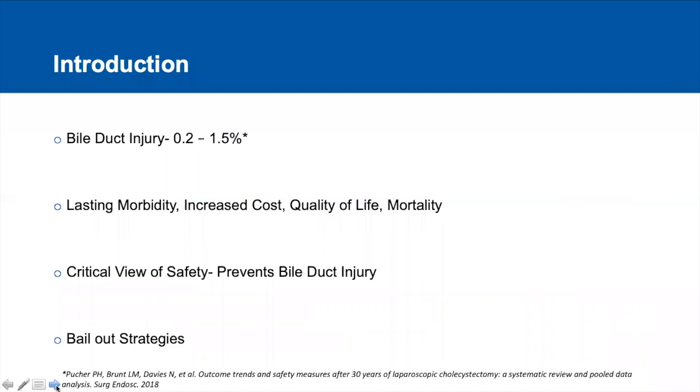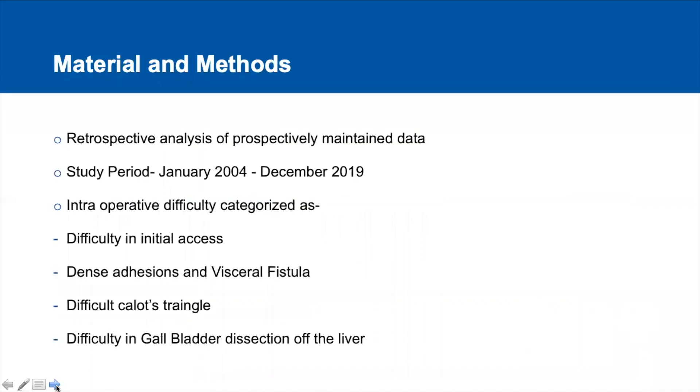There has been consensus on the importance of critical view of safety in preventing bile duct injuries, but when we have a difficult anatomy and it's difficult to delineate the critical view of safety, we should resort to bailout strategies.